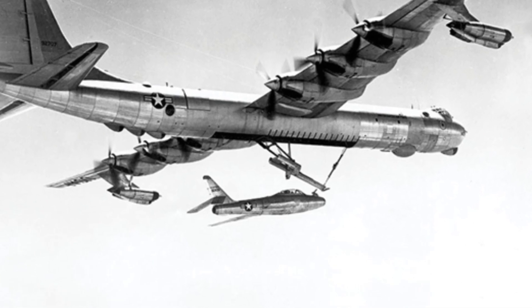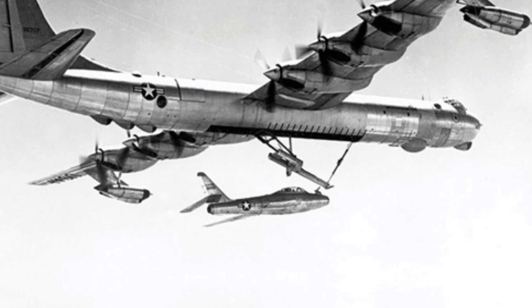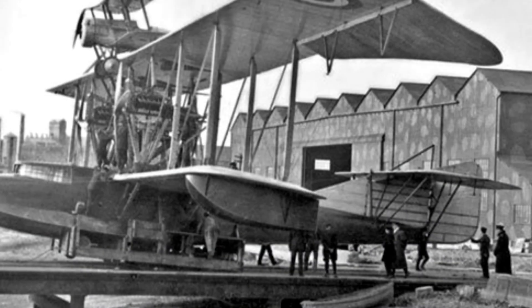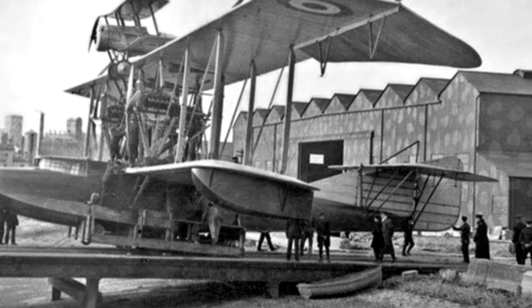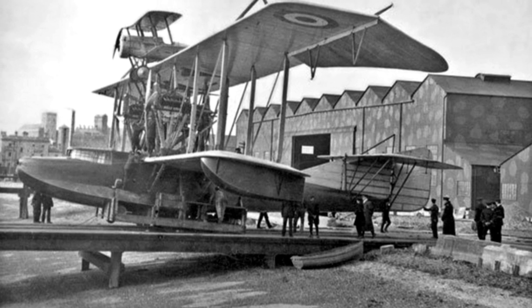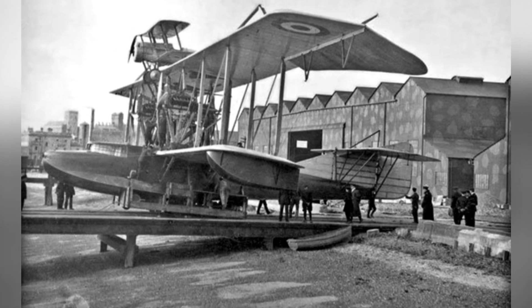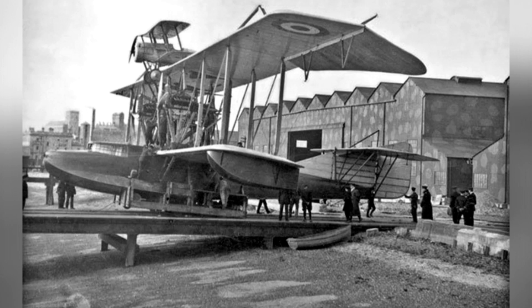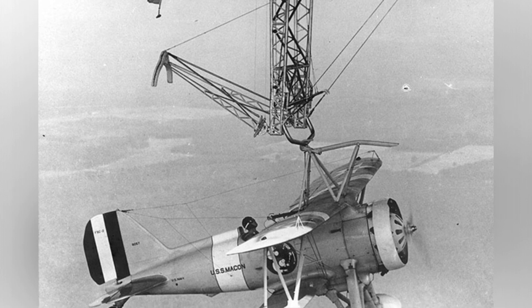The fundamental reason for the appearance of the parasitic fighter aircraft is the early limitations of aviation technology, which made it difficult for fighter aircraft to balance combat capabilities and long range. As early as World War I, the British used parasitic fighter aircraft in actual combat. They used a larger seaplane to carry a small, fast reconnaissance aircraft, expanding the reconnaissance range through this 'give it a ride' method.